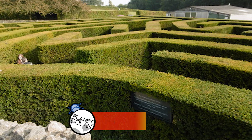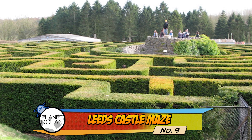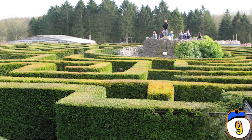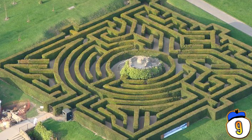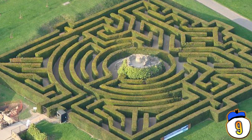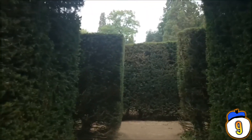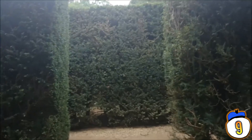Number 9 – Leeds Castle Maze. This maze originally opened in 1988 with an aviary. The aviary has since closed, but the maze is still going strong. This is a maze made of up to 2,400 yew trees, and looks like the Queen's crown when viewed from the centre. It's one of the most difficult mazes to solve because the shape of the maze is square, but the roots are circular.